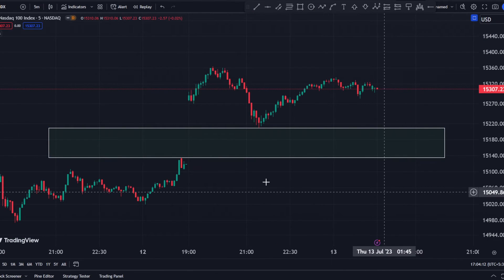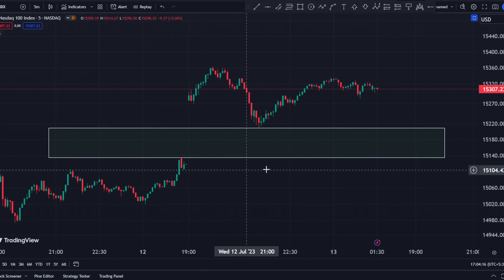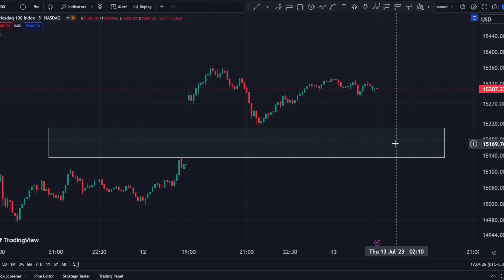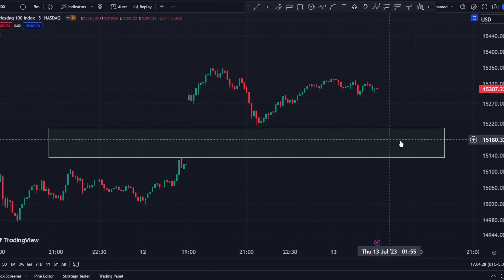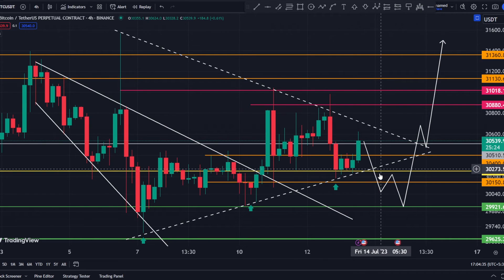One important thing I wanted to show you: Nasdaq created a gap yesterday because of the CPI report, currently between $15,130 and $15,200. We could see a move down today after the PPI is released to fill this gap before going back up. That could cause some retrace on the Bitcoin chart as well, and if it does, that would be a very good buying opportunity in my opinion.